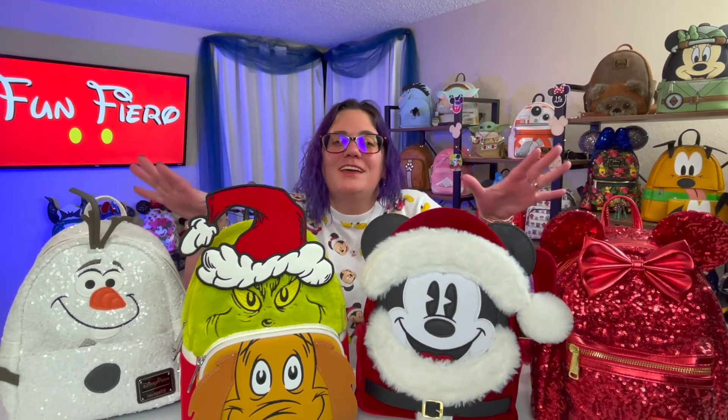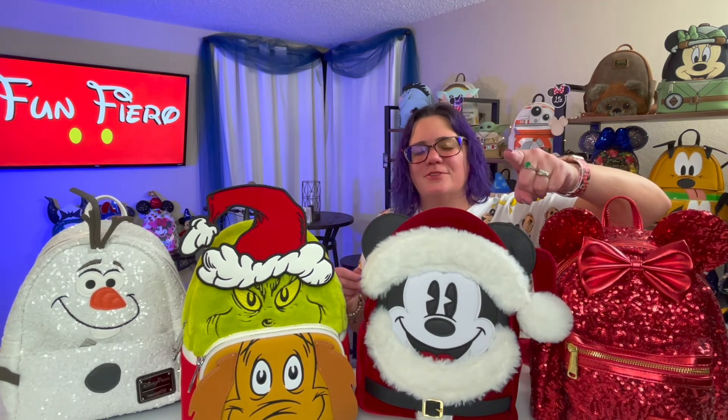Leave a comment down below — which of these bags is your favorite? I hope you like the Christmas holiday bags from Loungefly. I love each one of these guys for really different reasons. But if the sequins are awesome and you want to rock some sequins, check out this video right here. And until next time, get out there, have some fun with your Loungefly, and I'll see you on the flip side.